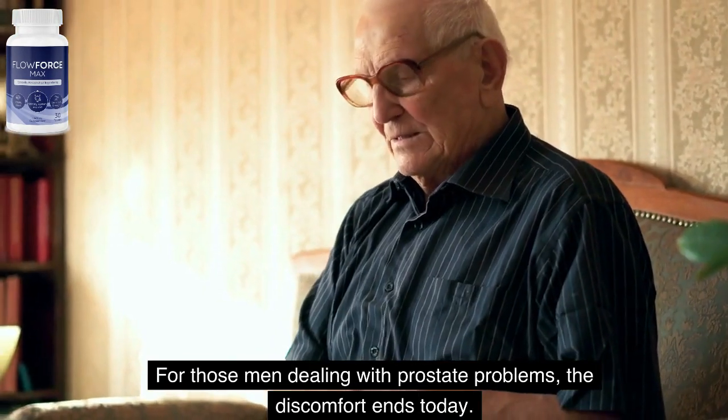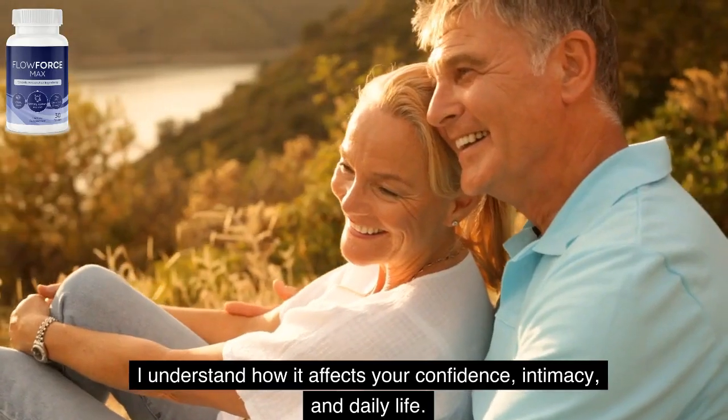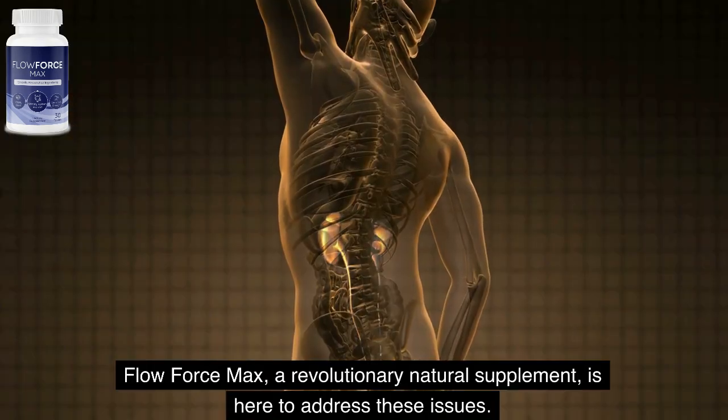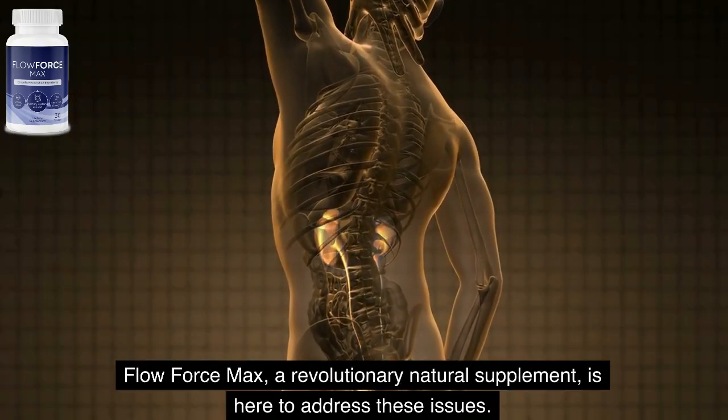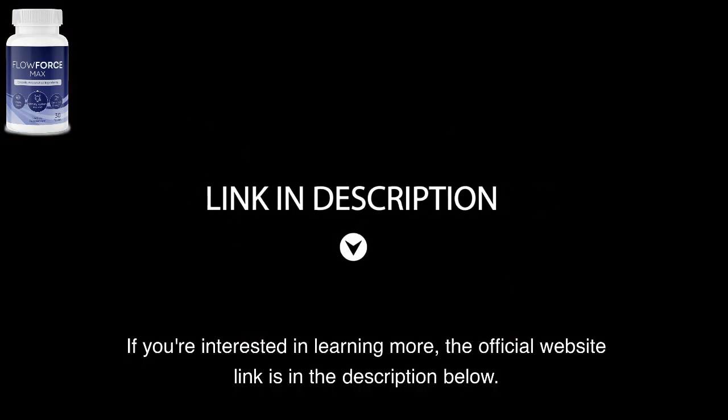For those men dealing with prostate problems, the discomfort ends today. I understand how it affects your confidence, intimacy, and daily life. Flow Force Max, a revolutionary natural supplement, is here to address these issues. If you're interested in learning more, the official website link is in the description below.